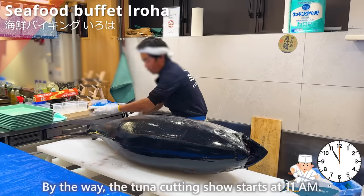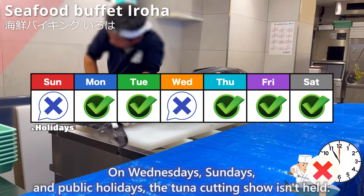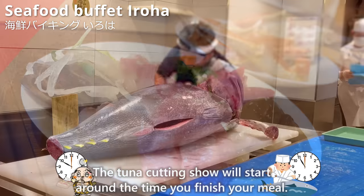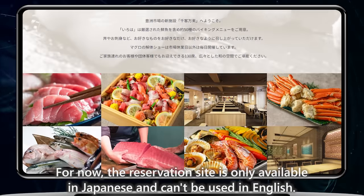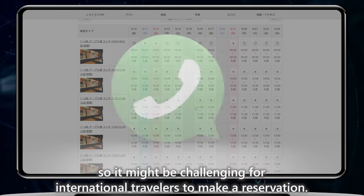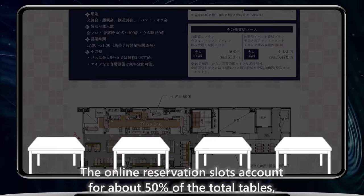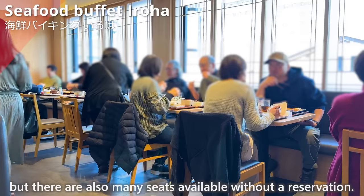The tuna cutting show starts at 11 a.m., but on Wednesdays, Sundays, and public holidays it isn't held. So it's recommended to come around 10 a.m. on weekdays except Wednesdays — the tuna cutting show will start around the time you finish your meal. The reservation site is only available in Japanese and requires a Japanese mobile number, so it may be challenging for international travelers. It's better to go without a reservation, as online reservations account for about 50% of tables and many seats are available walk-in.